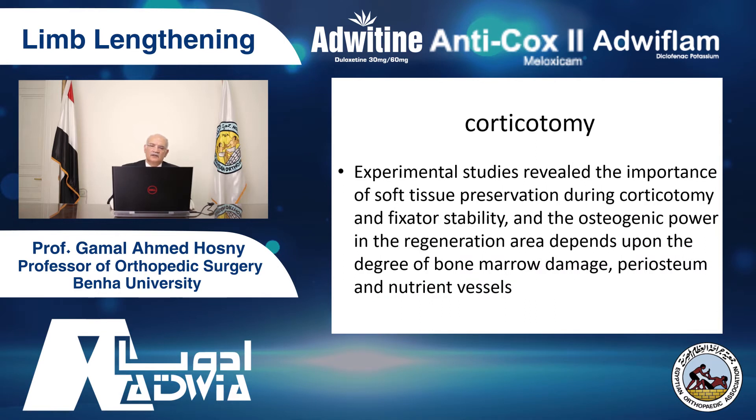Corticotomy. There is an argument whether to do corticotomy or osteotomy. We don't go through this argument, but usually we do corticotomy. Experimental studies reveal the importance of soft tissue preservation during corticotomy and fixator stability. The osteogenic power and regeneration depend upon the degree of periosteum damage and the nutrient vessels. The biology — not the fixator used — is the real merit of the advances of bone lengthening.